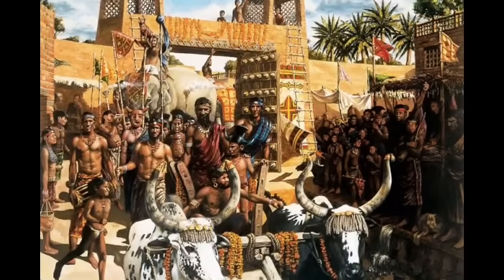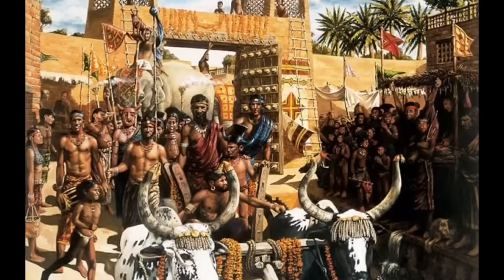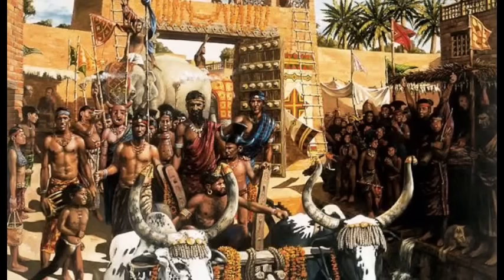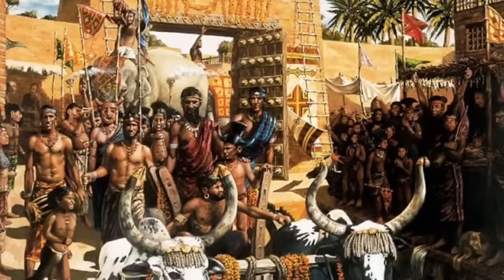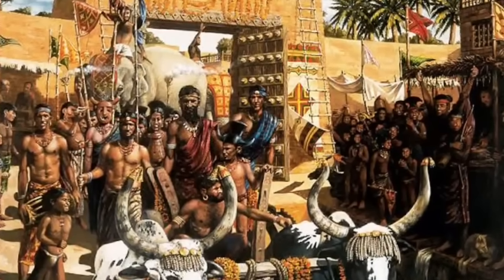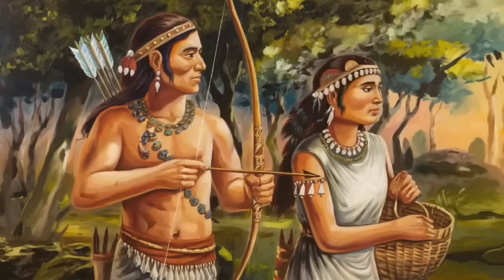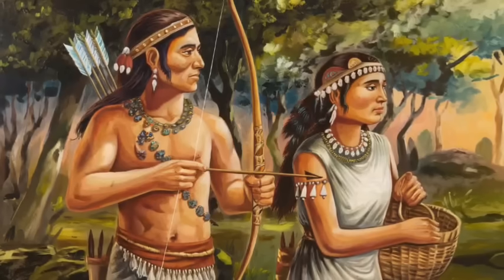The story of India's genetic origins begins with the first modern humans who migrated out of Africa around 70,000 years ago. These early humans traveled along coastal routes, eventually reaching South Asia, where they settled and thrived. Genetic evidence from ancient DNA shows that these early settlers formed the foundation of the South Asian gene pool, and their descendants still live in India today. These ancient populations adapted to diverse environments, from the lush forests of the South to the arid deserts of the Northwest. Over thousands of years, they developed unique cultures, technologies, and ways of life.